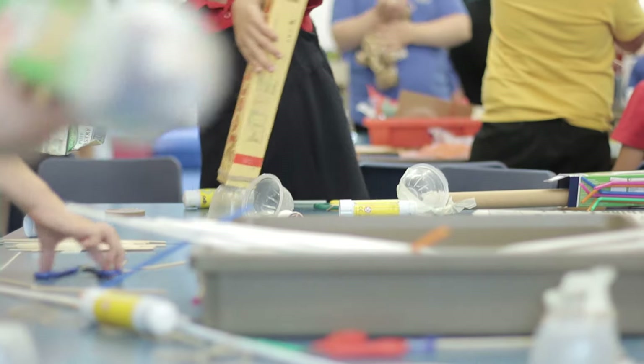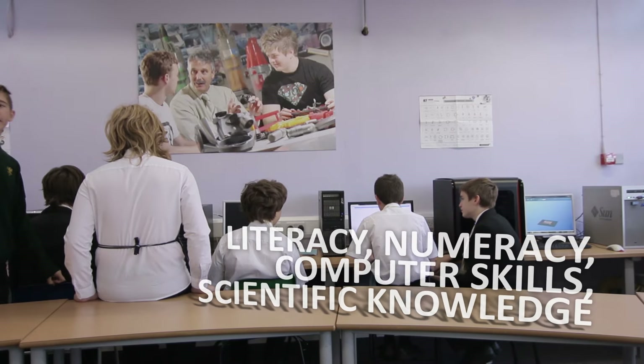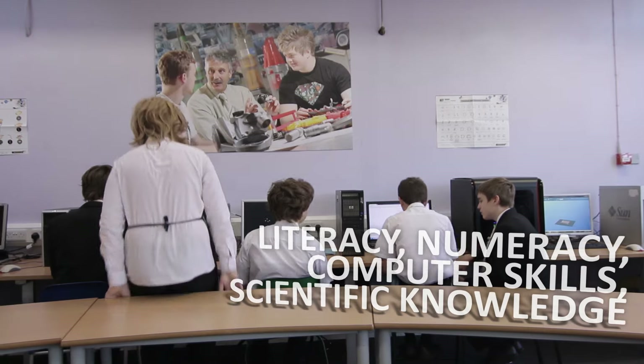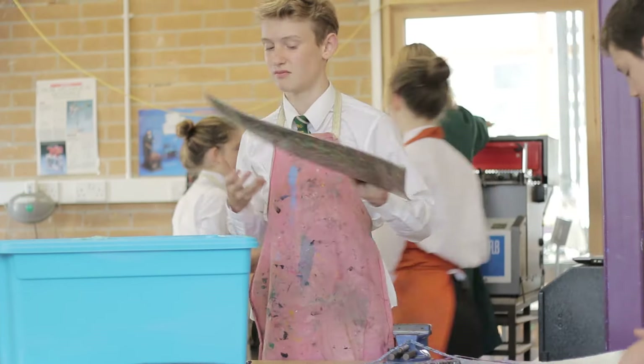The design and technology curriculum provides lots of opportunities for literacy, numeracy, computer skills and scientific knowledge to be practically applied across all stages of education. I cannot see how the future of our world will become what we want it to be without allowing our children to develop their creative skills, and if you take away from the curriculum a subject like design technology you are saying to children that that is not an important skill. That's ridiculous in today's education.